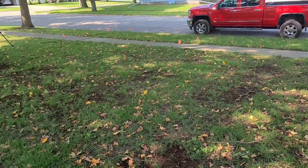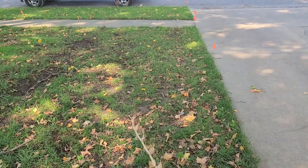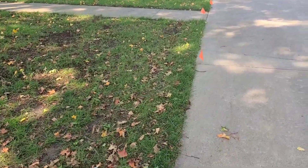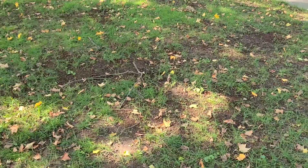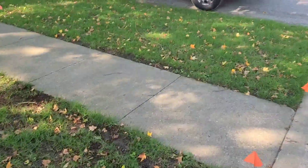Leaves are starting to turn here. I'm getting a bunch falling down, so I'm going to mow here in the next couple days just to get the leaves picked up and stuff. It's coming in pretty good. This park strip did pretty well because it was thicker.